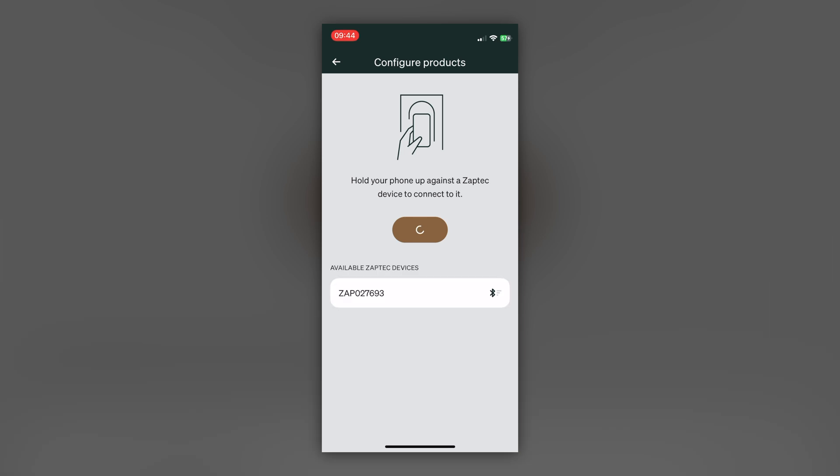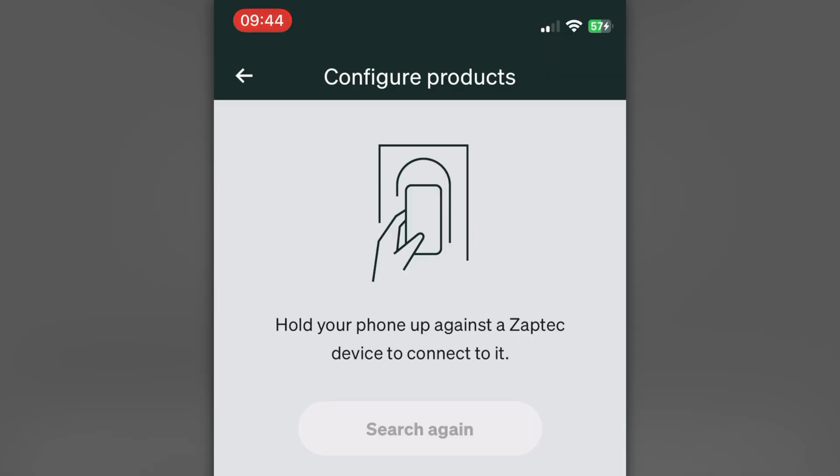The initial setup and installation of a new device I couldn't test, of course, because my charger is already installed. But people in the comments have pointed out that the installation process of a new Zeptec Go charger is much easier now and doesn't have the errors it used to have a couple of years ago.